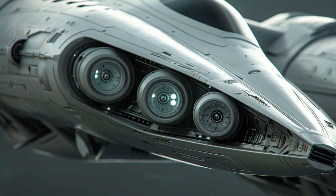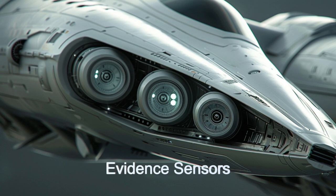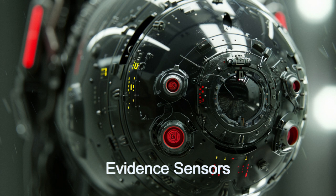The ship's stealth mode allows it to operate undetected during covert missions. Furthermore, comprehensive surveillance equipment, including cameras and sensors, monitor activities and gather crucial evidence.